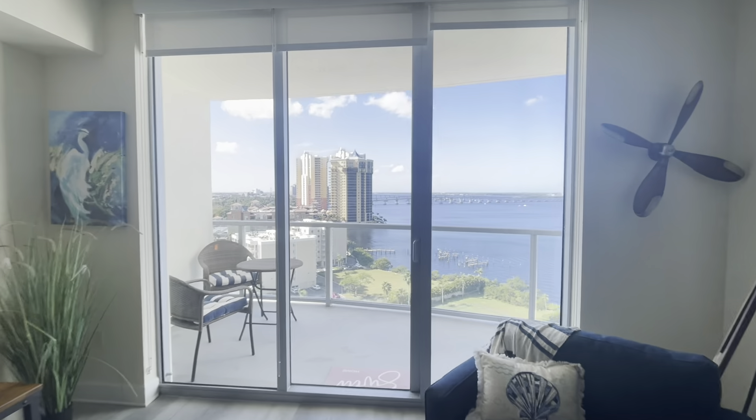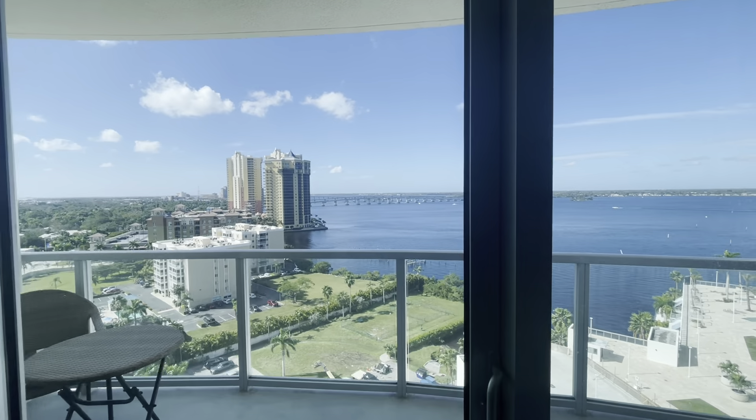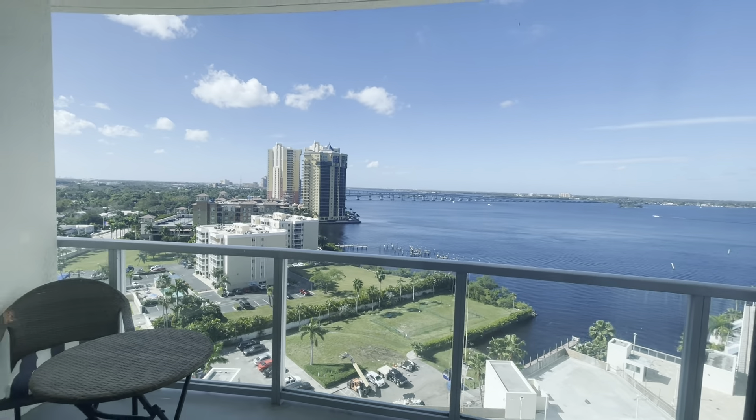Heading toward the balcony — what a view! It's a beautiful view.